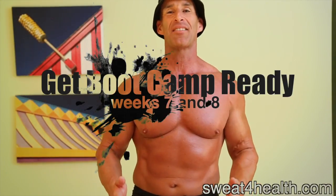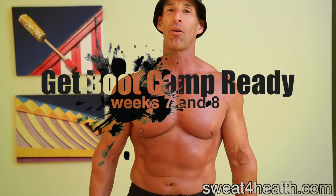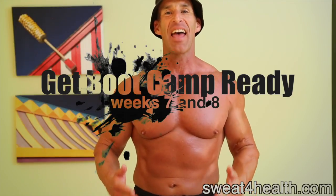Welcome to the last two weeks of my Get Boot Camp Ready program. This is an intense eight-week program to whip you into shape as quickly as possible.